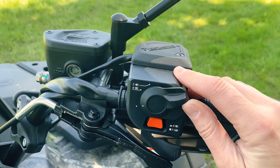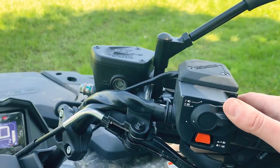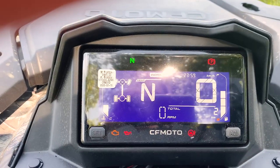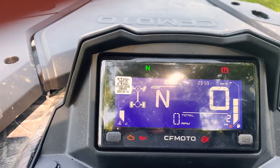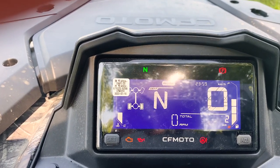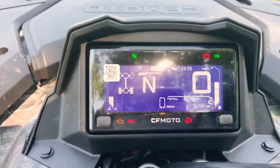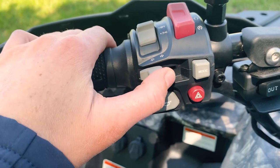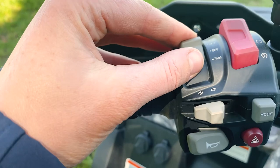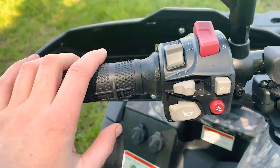Flick it up and you've got four-wheel drive, and then diff lock. You've got your LCD screen here which will tell you what mode you're in — you can see that's all four wheels, four-wheel drive, two-wheel drive — and it will also tell you what gear you're in, plus indicators.